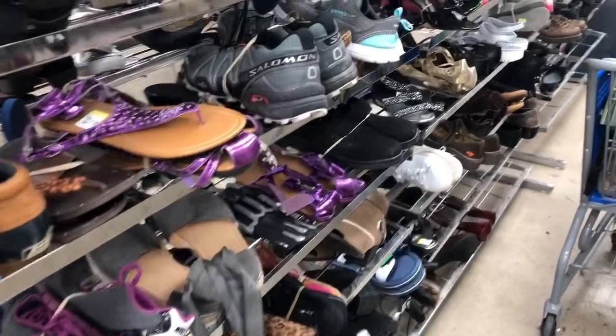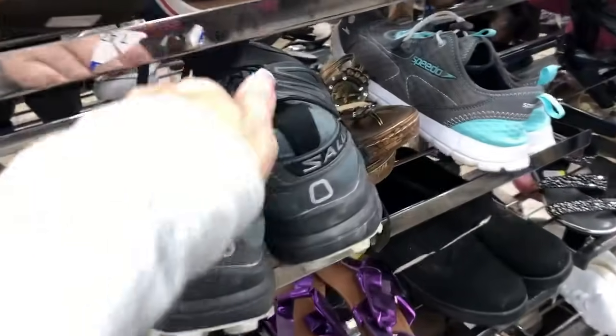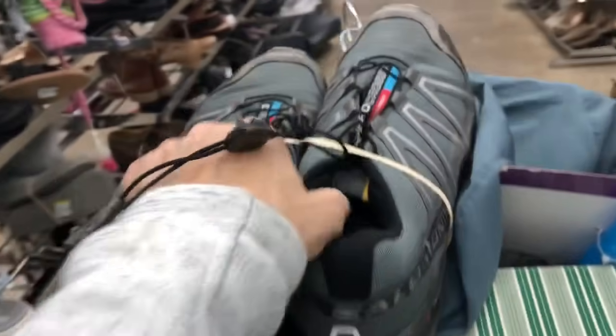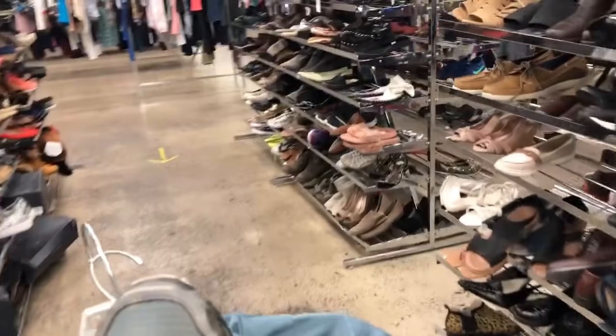Now we are on to shoes — this is I think the only pair I found. This is Salomon 747, a running sneaker for people doing outdoor trails. So I take those.